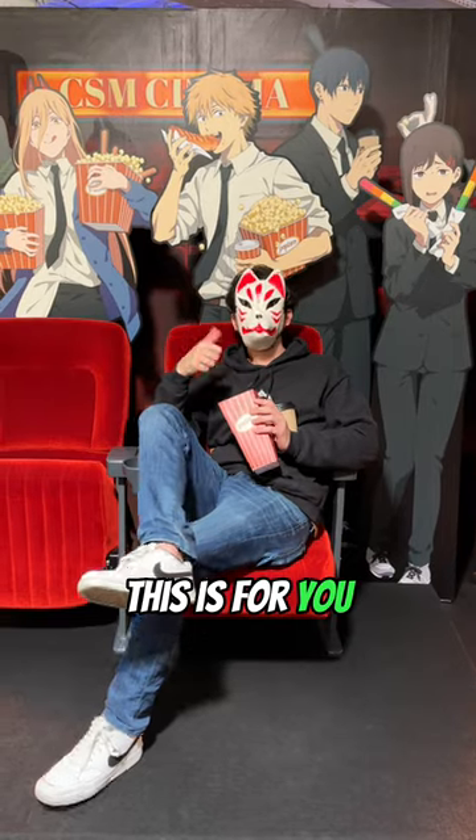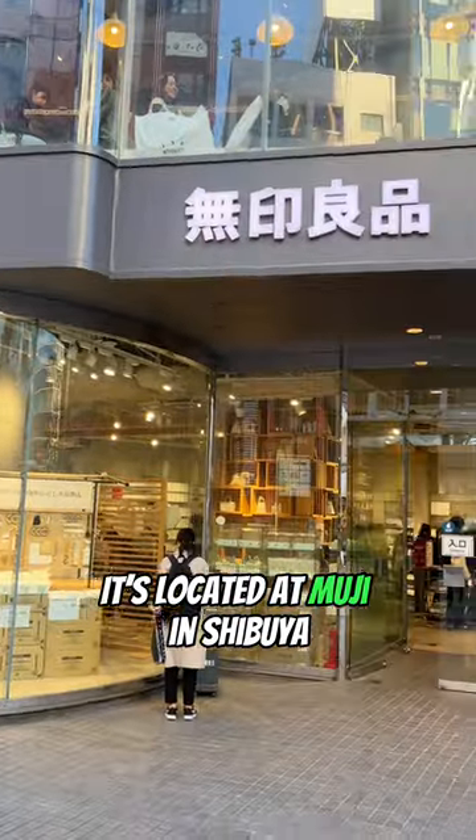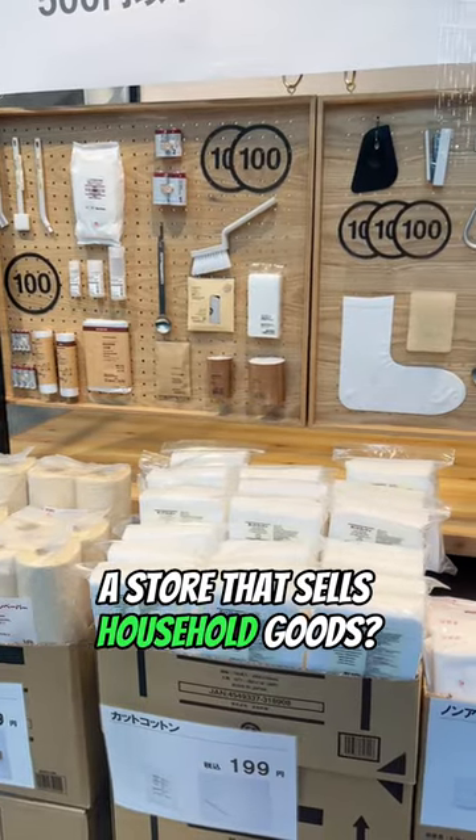If you love Chainsaw Man, this is for you. This is the Chainsaw Man exhibit in Japan. For some reason, it's located at Muji in Shibuya, which is a store that sells household goods.